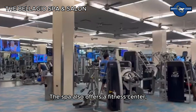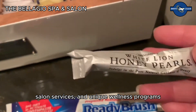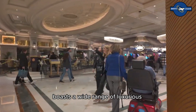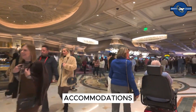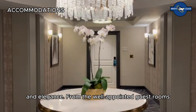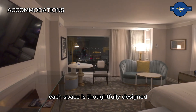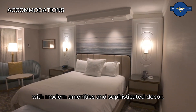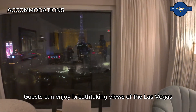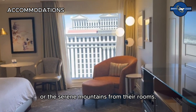The spa also offers a fitness center, salon services, and unique wellness programs to cater to all your relaxation and beauty needs. The Bellagio boasts a wide range of luxurious accommodations providing ultimate comfort and elegance. From well-appointed guest rooms to opulent suites, each space is thoughtfully designed with modern amenities and sophisticated decor. Guests can enjoy breathtaking views of the Las Vegas Strip, the iconic fountains, or the serene mountains from their rooms.